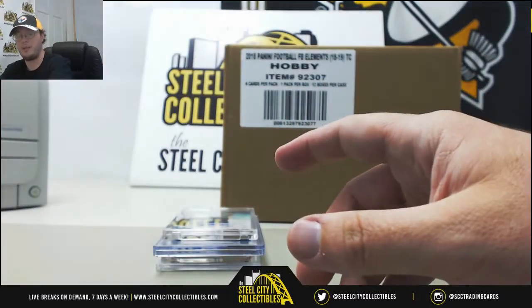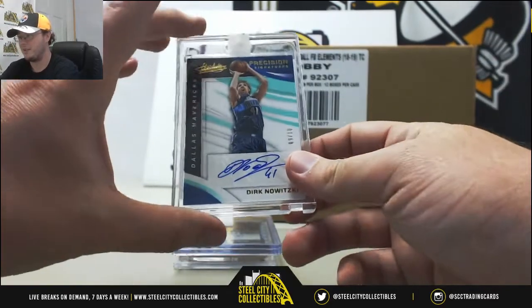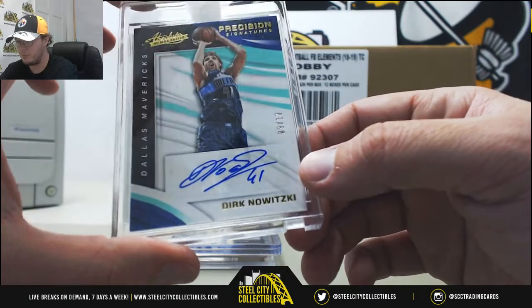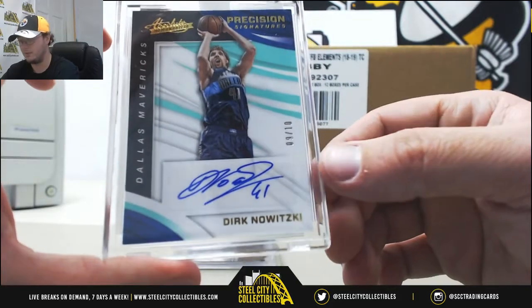Gotta imagine if you get a Ball you want Lonzo, but there's two nice signatures here. Next is Dirk Nowitzki — it's from Absolute Memorabilia Precision Signatures, and that one's numbered nine of ten.